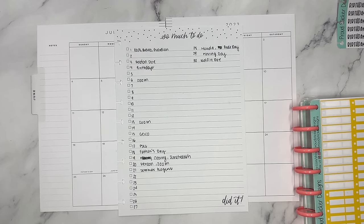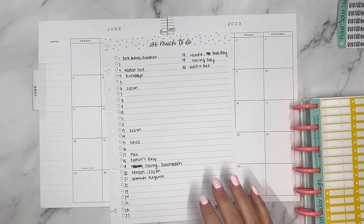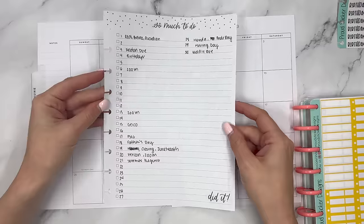I'd like to list out everything that I know of at the time of prepping my planner. Normally I'll use a monthly page but I can't find them — I'm in the middle of decluttering and moving — so I just used a regular sheet of filler paper.